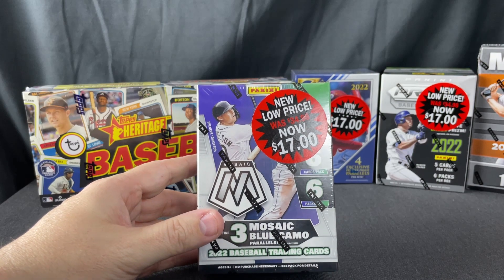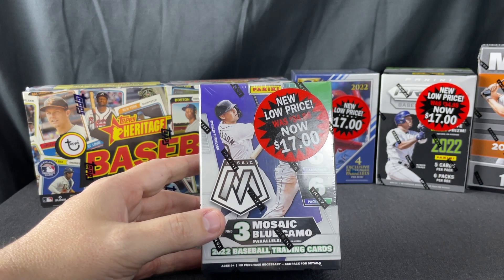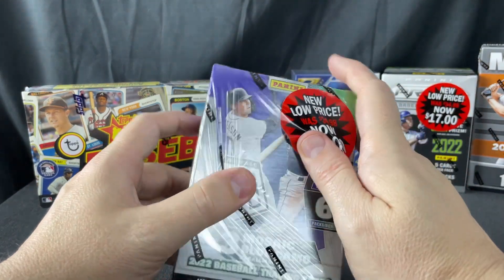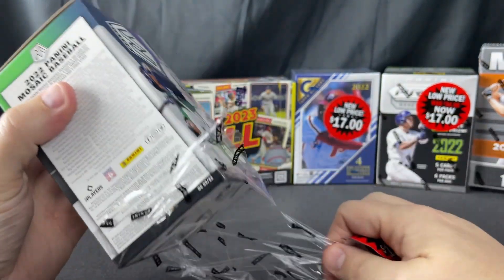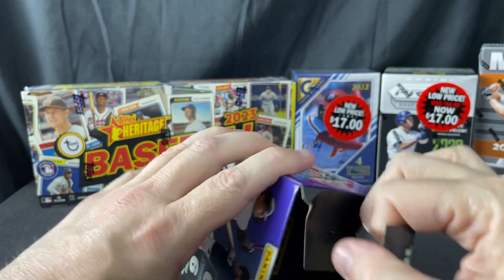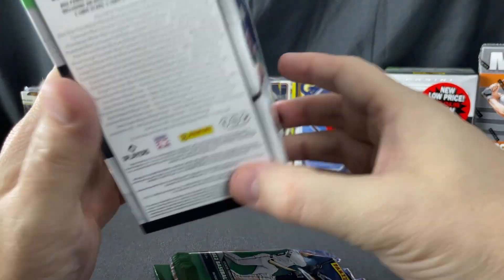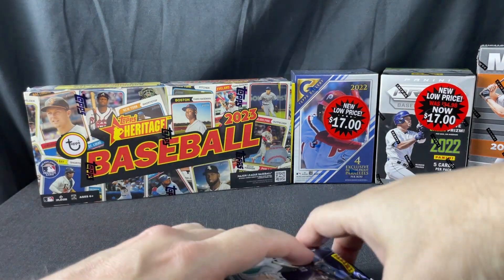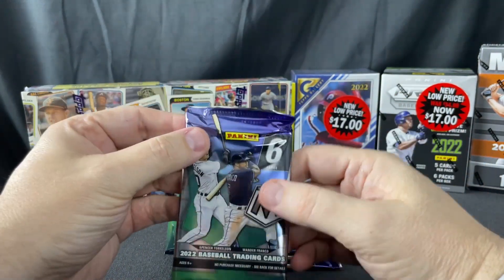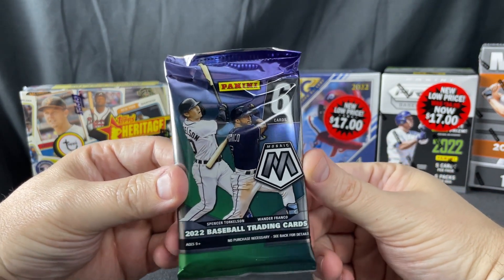Hey folks, back again. I'm going to open a clearance blaster from Meijer or Walmart — it's a 2022 Mosaic Baseball. I'm still buying these because I've had some fairly good luck selling rookies I've pulled, and some Otani inserts — I've had a really good run of Otani inserts. I dislike unlicensed cards, and Mosaic Baseball is an unlicensed set.